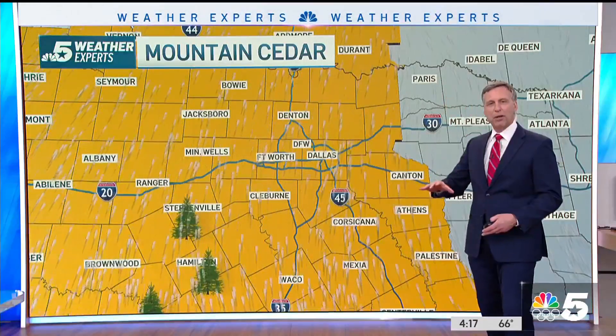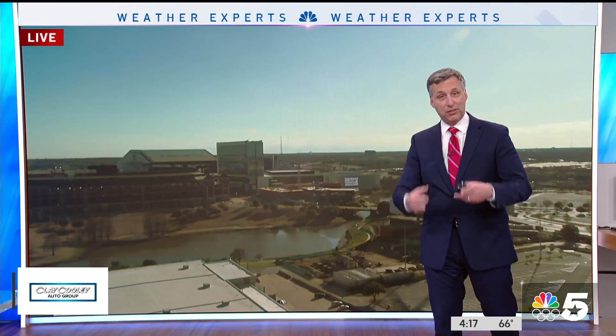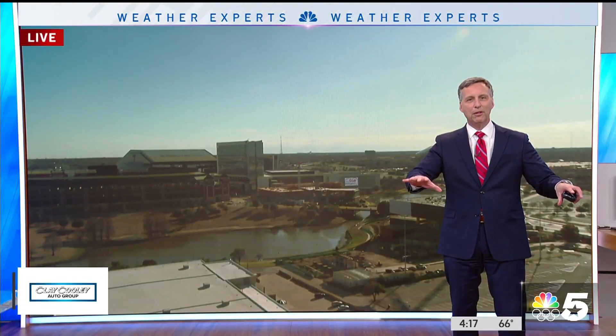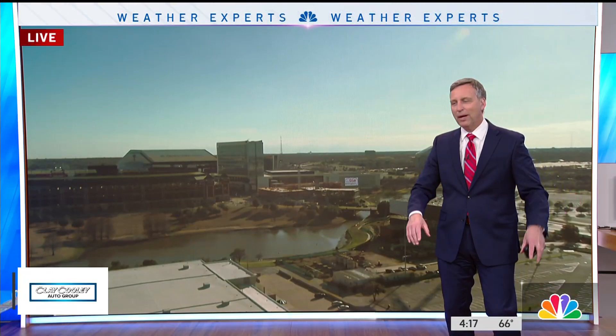Hopefully cedar pollen season will be winding down here shortly, just in time for the other pollens to kind of get going — the kind that leave that green film on your outdoor patio stuff for a while in the spring.